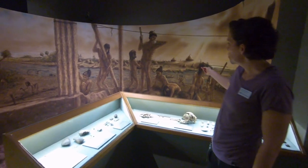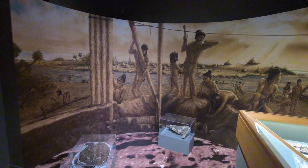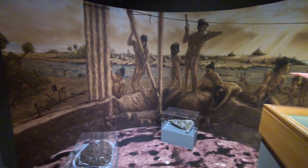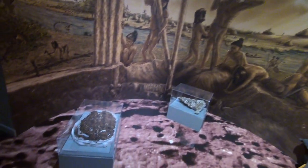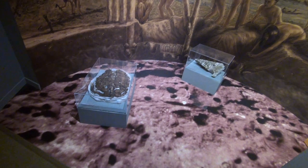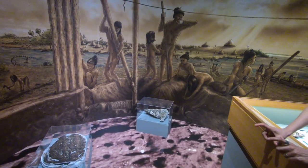The mural behind me shows what an artist thinks that might have looked like, based on the evidence found by archaeologists, including the creation of the Miami Circle itself — that's here in the foreground. And in the cases there, you'll see some objects that were found at the Miami Circle: the carapace of a turtle, and then some pieces of limestone showing the post holes, the actual holes that were dug at the circle.